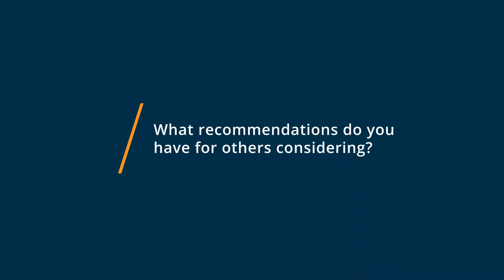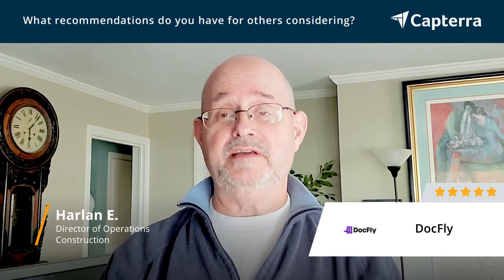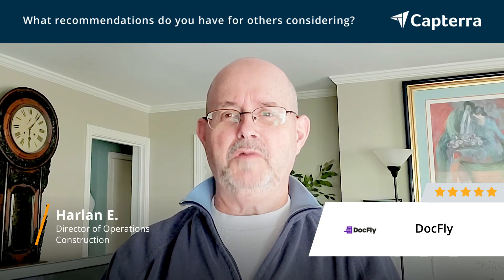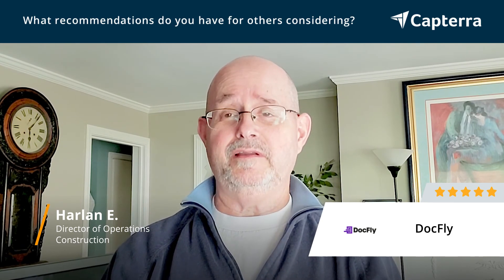Really, not much to do. Download and you're raring to go. I would recommend DocFly for certainly startup businesses. It's easy to onboard, it's relatively inexpensive, and most importantly, your employees will be happy that you did. It's easy to use.